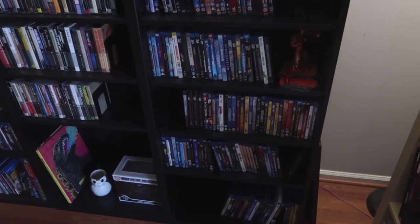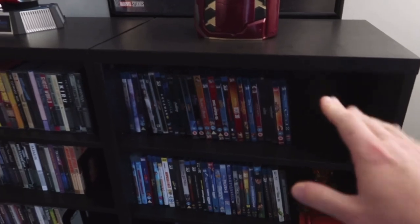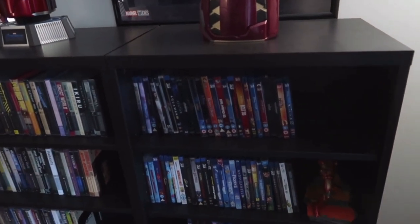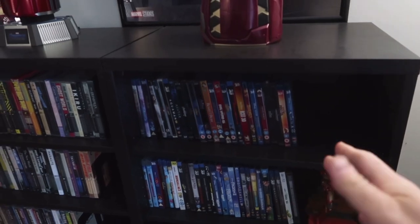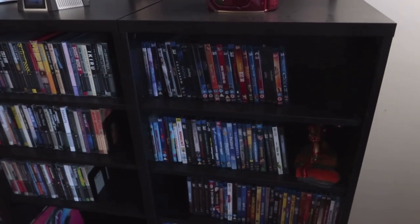We have my 3D Blu-ray cabinet here. This is a Bestå cabinet from Ikea, which I believe are still available. You can get them for about $75 to $80 for one of these units. They're not too bad — they hold a lot of movies, so they're pretty cool.